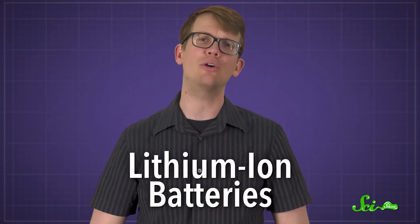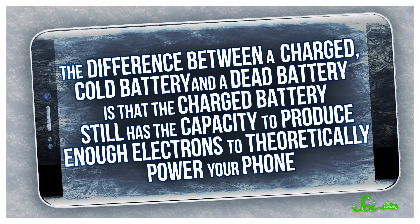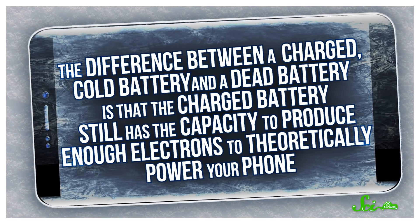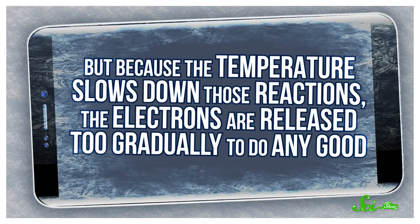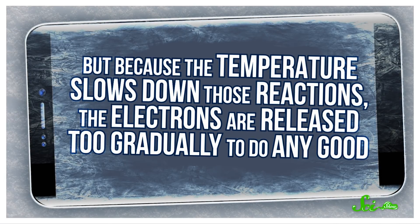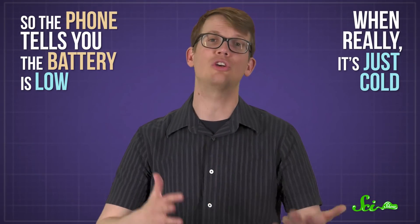Then there are lithium-ion batteries, like the one in your phone. They tend to beat alkalines in cold weather, but even they have their limits — something that's been holding back electric cars in areas that get really cold. A phone battery's cold weather performance actually tricks the phone into thinking it's dead. The difference between a charged cold battery and a dead battery is that the charged battery still has the capacity to produce enough electrons to theoretically power your phone. But because the temperature slows down those reactions, the electrons are released too gradually to do any good. Your phone doesn't have a thermometer, so it just assumes there's nothing left in the battery to react, which is what happens when the battery is dead. So the phone tells you the battery is low, when really, it's just cold.